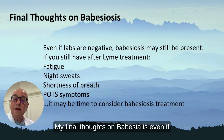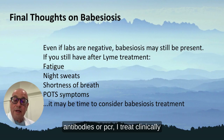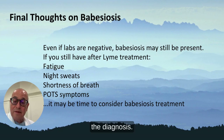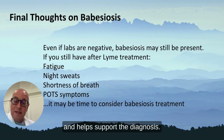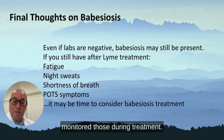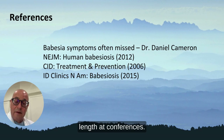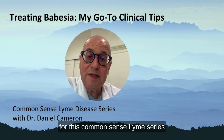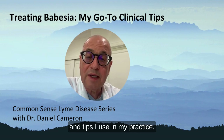My final thoughts on Babesia: even if the labs are negative by smear, antibodies, or PCR, I treat clinically. If a patient has fatigue and night sweats, that might help make the diagnosis — if those symptoms clear with treatment, that supports both the patient's recovery and the diagnosis. Often patients have significant autonomic dysfunction including POTS, and I monitor those during treatment. Thank you for joining me for this Common Sense Lyme Series discussion on Babesia treatment and the tips I use in my practice.